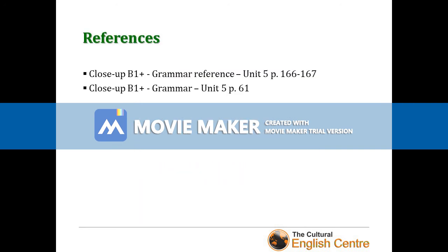This is the end of this video — thank you very much for being with me. The materials I've used come from Close-Up B1+ Second Edition by Cengage Learning. I've used the grammar reference and grammar exercises from the course book. Thank you very much — I'll see you in class. Bye!